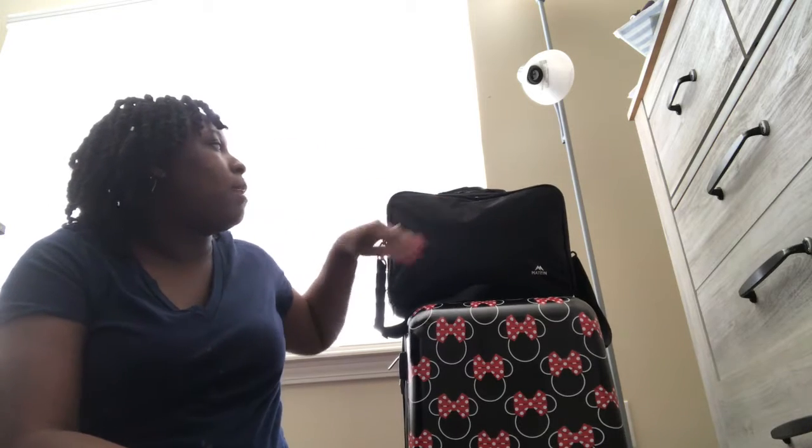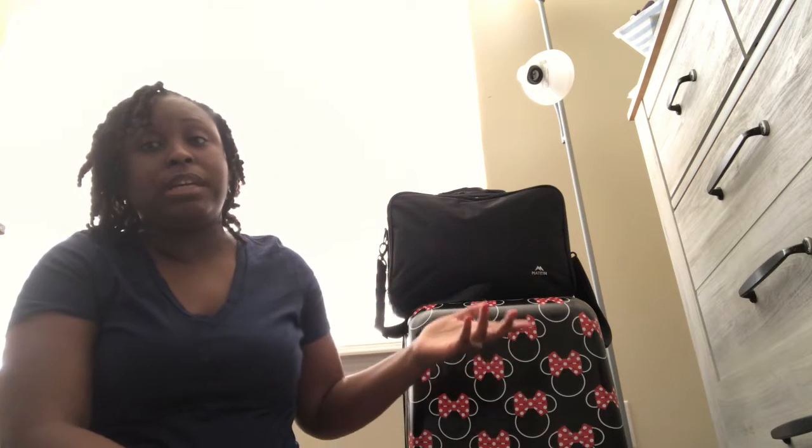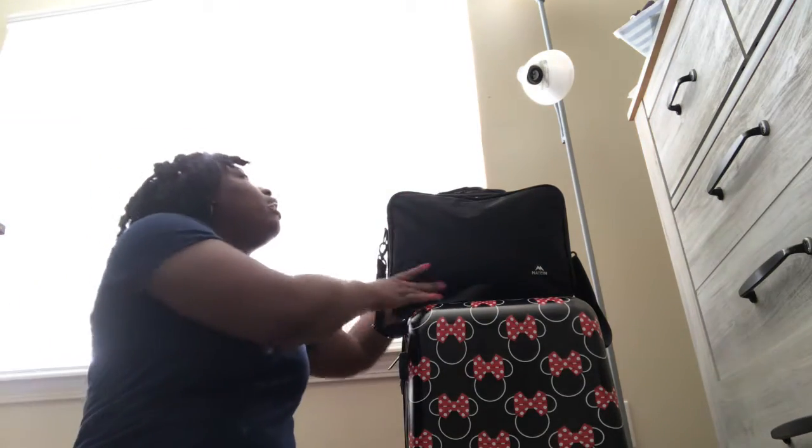I felt like, why not show y'all what's in my bag? I do watch a lot of these on YouTube to learn what people have in their bag, so that's what I'm gonna do — hopefully y'all are able to see everything I have.